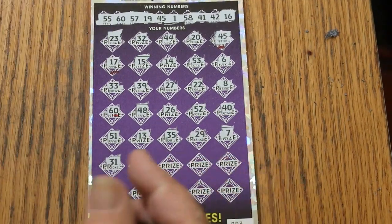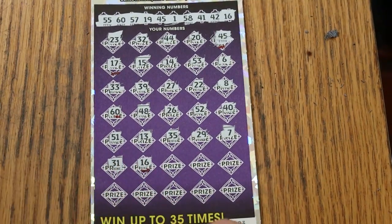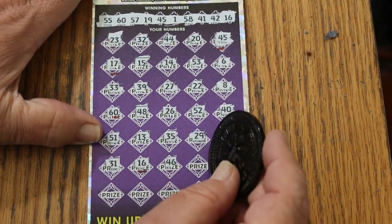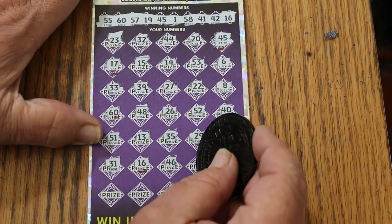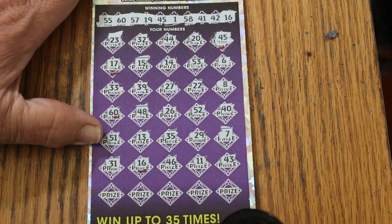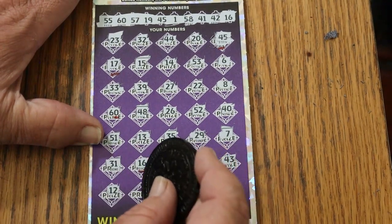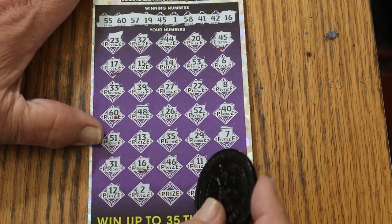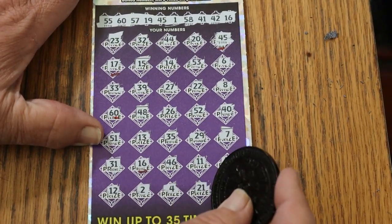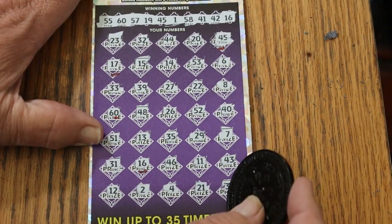Oh, we got another one — got another one. 41, 46, 11, 43, 12, 2, 4, 21.